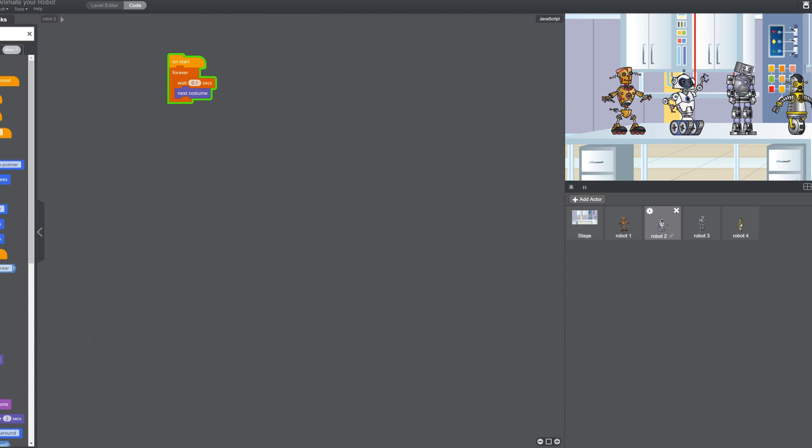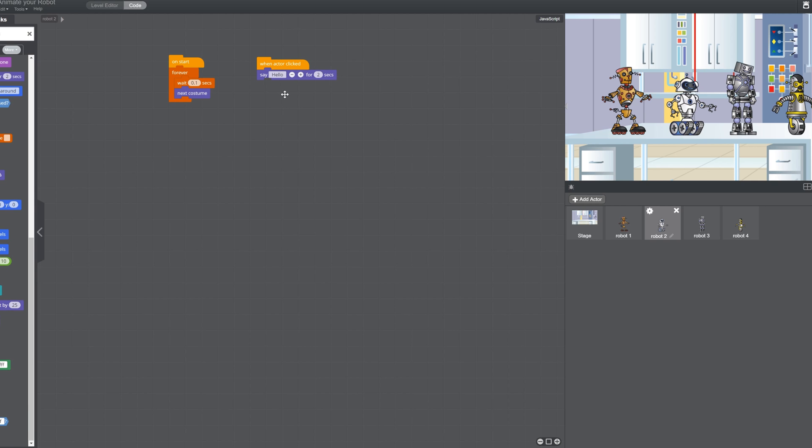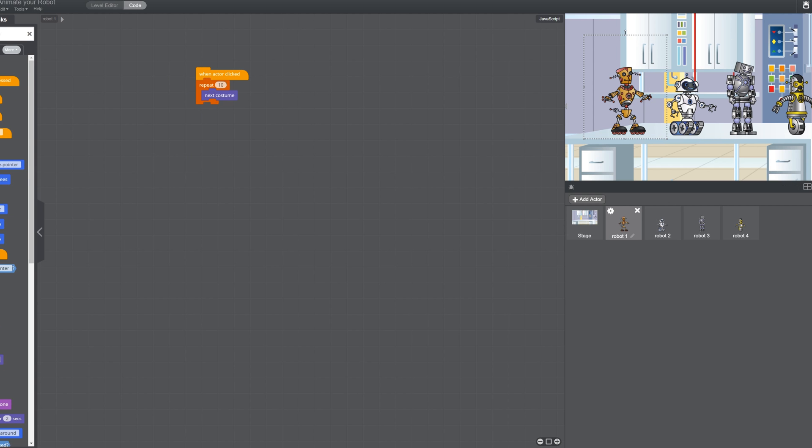That means he should keep moving without stopping. What if, when actor is clicked, he says hello? Let's try it — you see that, they put a little hello box there. When I click on him it says 'hello' up here. Keep adding blocks to make it do more things. Look at this — when we click on this actor you can see all this code, and we can make the other actors do something too.